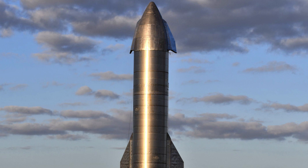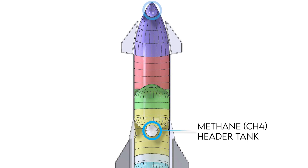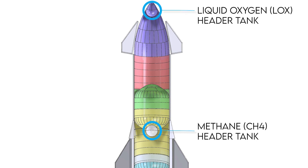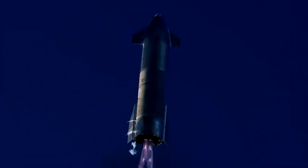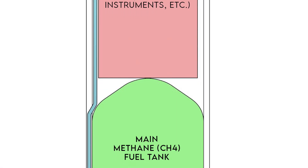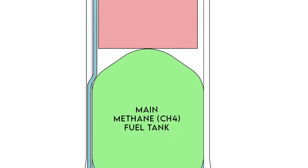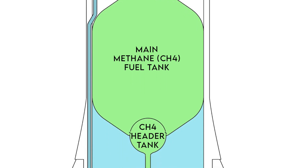There are two fuel header tanks on the SN8 prototype. One is a methane header tank that is co-located with the main fuel tanks. The other is a liquid oxygen tank that is located at the tip of the Starship. The Raptor engines at the bottom use the fuel found in the header tanks to initiate their final landing burn. The reason they don't use the main tanks for the landing sequence is because most of the fuel is already used up, with what is left sloshing around in a mostly empty container.